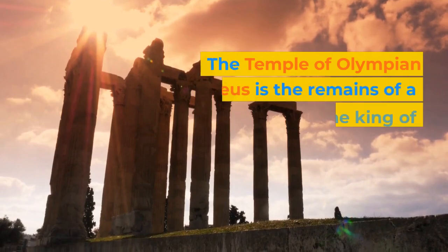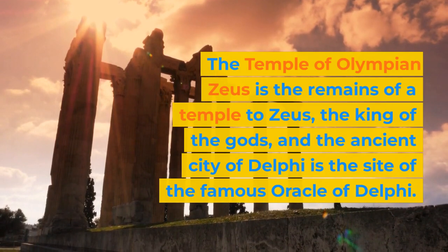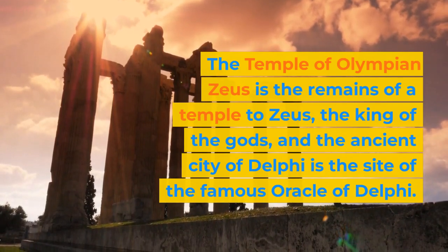The Temple of Olympian Zeus is the remains of a temple to Zeus, the king of the gods, and the ancient city of Delphi is the site of the famous Oracle of Delphi.